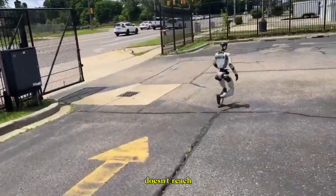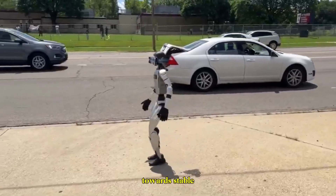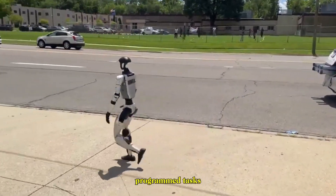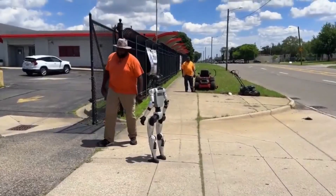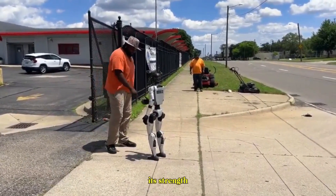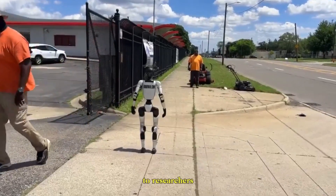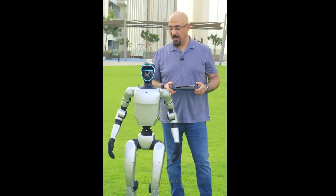Unitree's G1 doesn't reach that level of AI integration. Its intelligence is geared towards stable locomotion, programmed tasks, and interactive demonstrations. While it doesn't yet have advanced reasoning or autonomy, its strength is accessibility — making humanoid robotics available to researchers who want to push the boundaries of AI themselves.